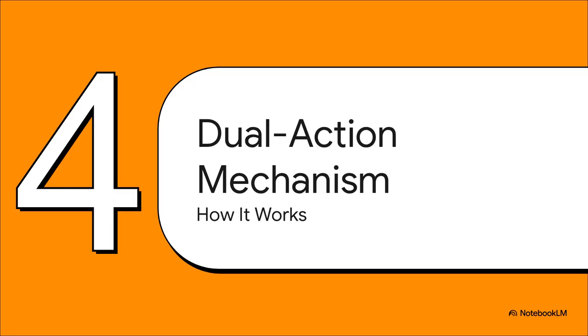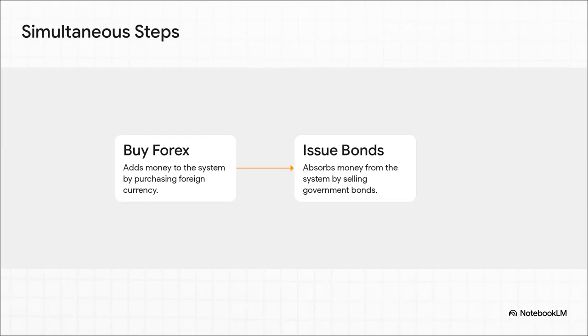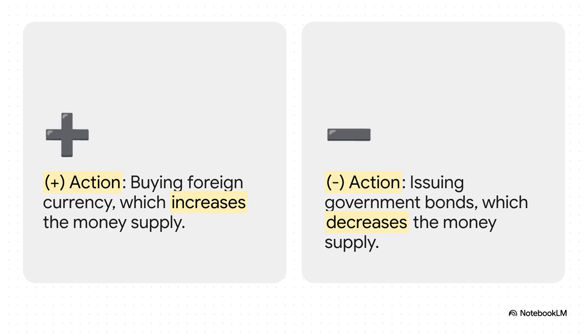How does this neutralizing action actually work? It's not just one move — it's like a perfectly choreographed dance with two steps happening at the exact same time. At the very same moment the bank is doing step one, buying dollars and injecting money into the system, it's also doing step two: it starts selling its own government bonds. Other banks and investors buy these bonds, and the cash they use goes right back to the central bank, effectively sucking that new money right back out of the economy.